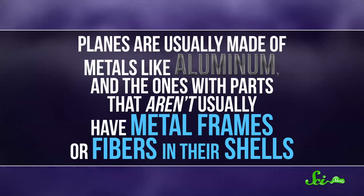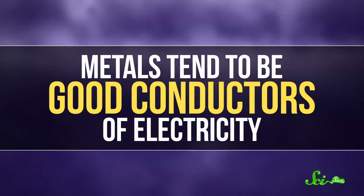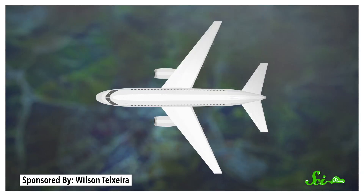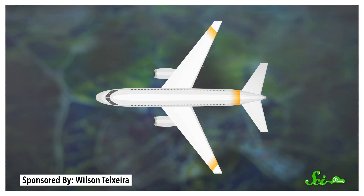So what makes planes so safe in thunderstorms? Well, a lot of it has to do with what they're made of. Planes are usually made of metals like aluminum, and the ones with parts that aren't usually have metal frames or fibers in their shells. And metals tend to be good conductors of electricity. When conductors without any big gaps in them, like the outsides of planes, get hit by rapid bursts of charges like lightning bolts, the atoms in the conductor push all those incoming charges out onto the conductor's surface, instead of letting them flow inside.